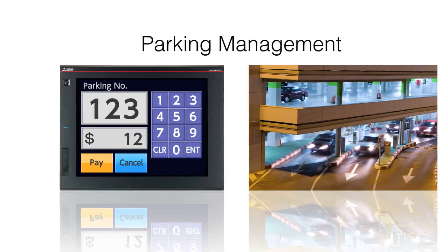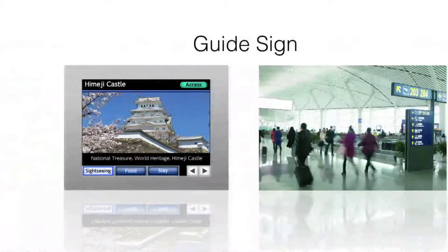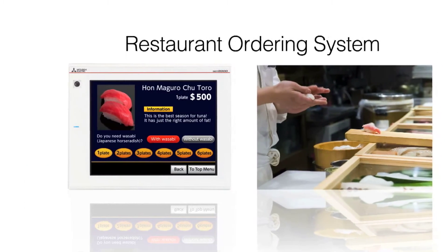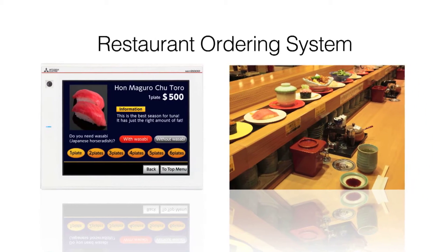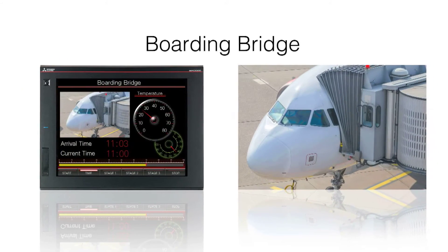Today, GOT2000 terminals are used in various non-industrial applications. GOT2000 is enhancing the daily lives of people who interact with the sophisticated displays. The quality of service and customer satisfaction can be improved by reducing mistakes and speeding the time of order placement. Customers can view pertinent information in new ways, which improves the overall experience.